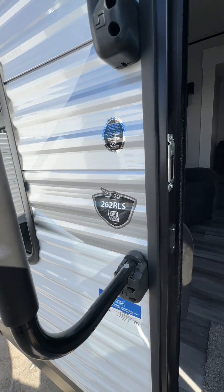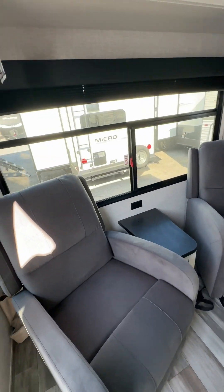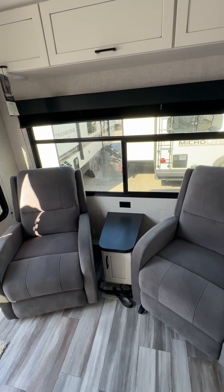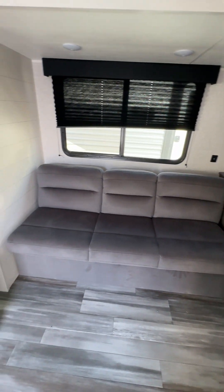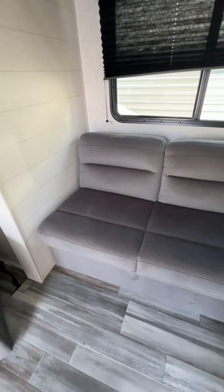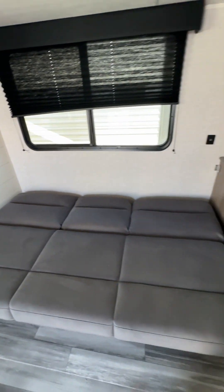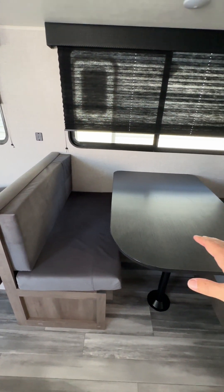Again, just for reference, it is the 262 RLS — it is ready to go. You walk in, the first thing you're going to see are recliners, comfortable recliners, with a nice little center table. The couch not only has additional storage underneath the couch — this is also a jackknife couch, which means you have additional sleeping spaces. Your dinette, where a camper is good for additional sleeping when you've got people visiting, will also convert over to a sleeping section.